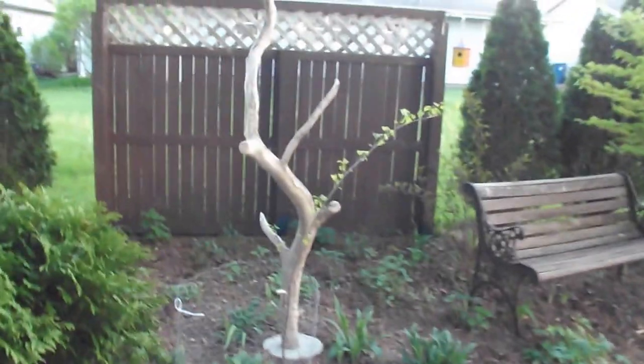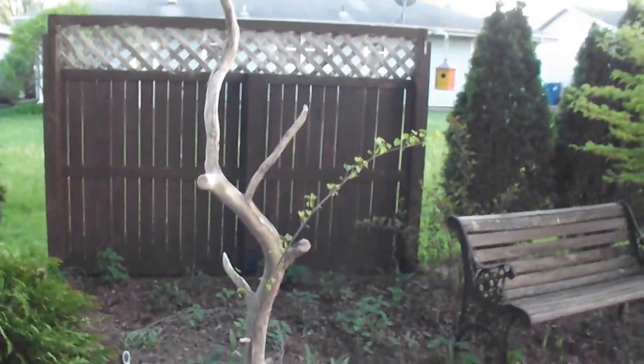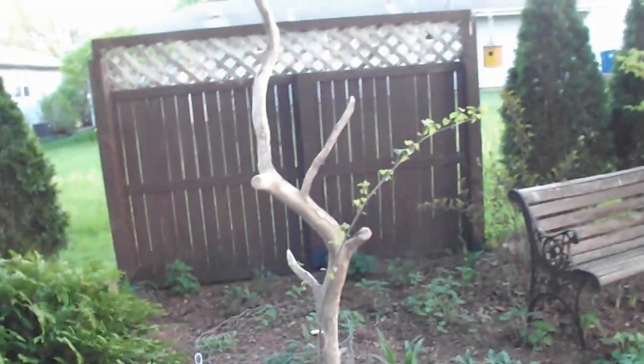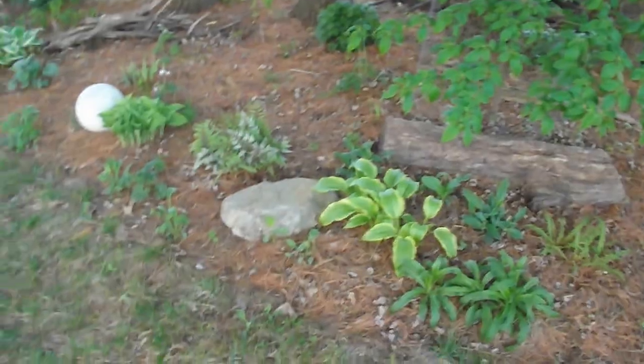I got plenty of shade plants — they're all just starting to come up. That was the first hosta of this Chinese Sunrise. And there's a piece of art I made. It's actually just a piece of driftwood. I sunk it in a piece of concrete and then I planted it. I love it. I like wood — you'll notice I got a lot of logs laying around. Logs and rocks. I like logs and rocks.